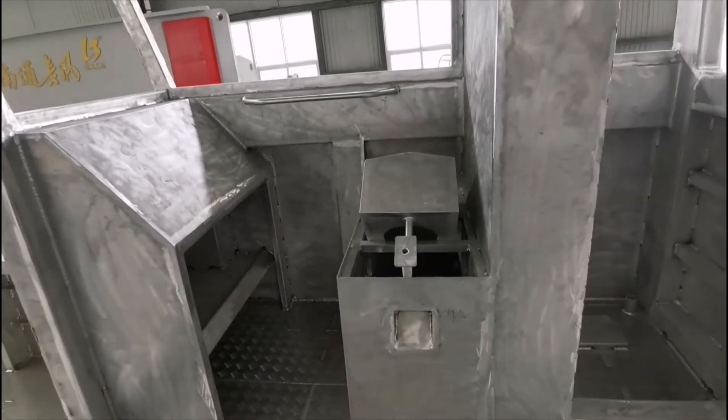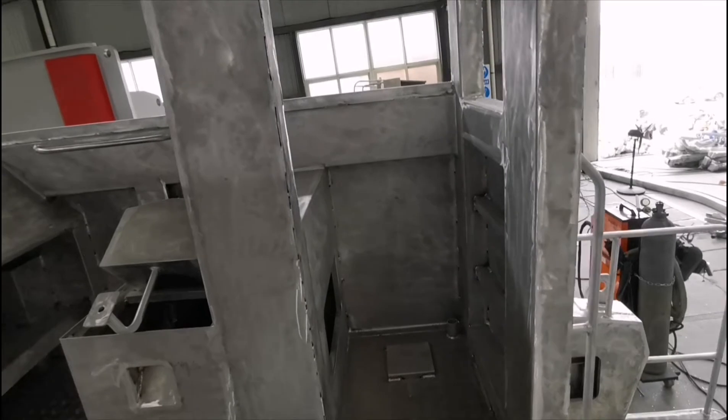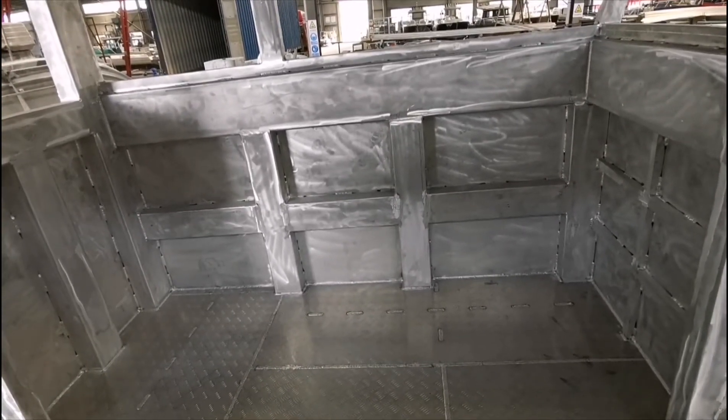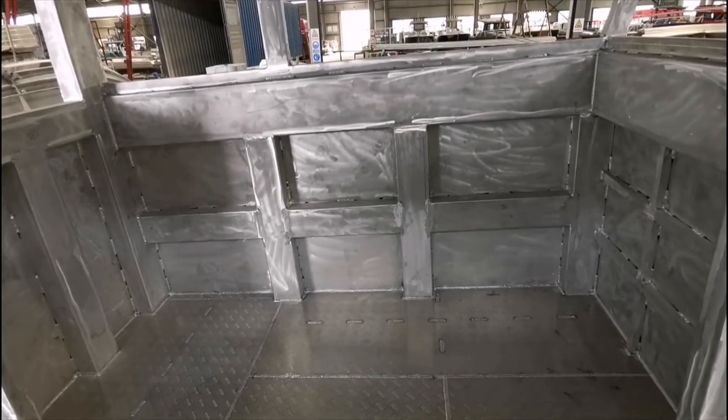We can see the driver's seat as well as a separate toilet room with hand basins. On the other side, it's the place for the passenger seats, which could fit six seats.